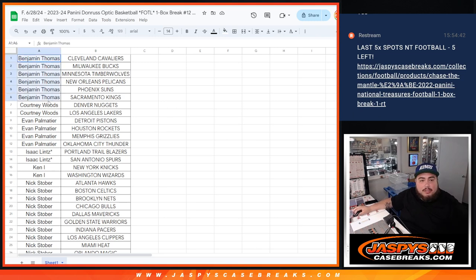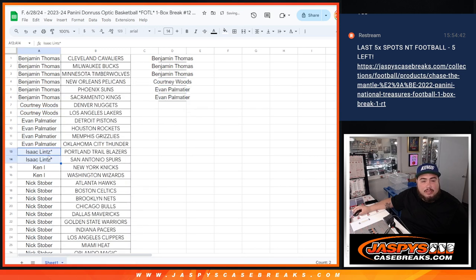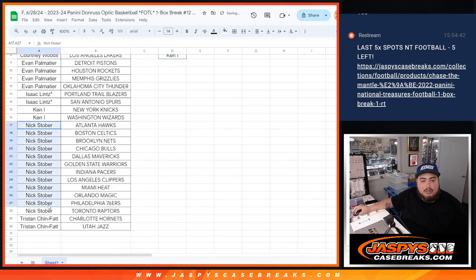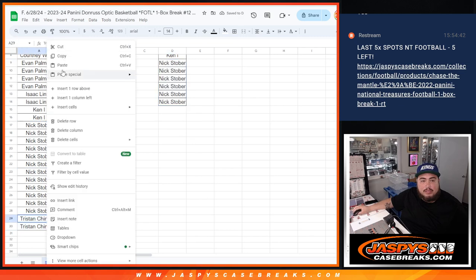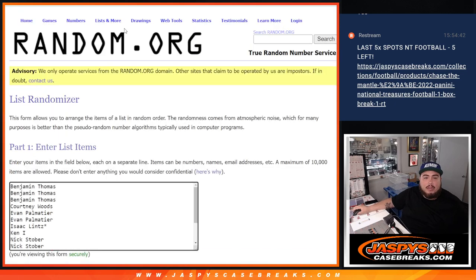Benjamin Thomas, you have six teams — so that's three entries for you. Courtney got two. Evan got four, so that's one and two. Isaac with two, so that's an entry. Kenai with two, that's an entry. Stober with 12, so that's six entries. And then Tristan with two, that's one entry. So there we go — out of the possible 15, we got 15.